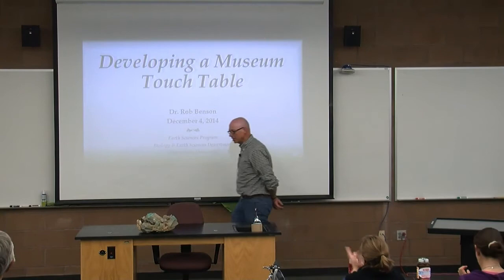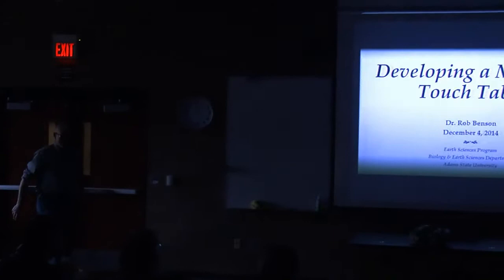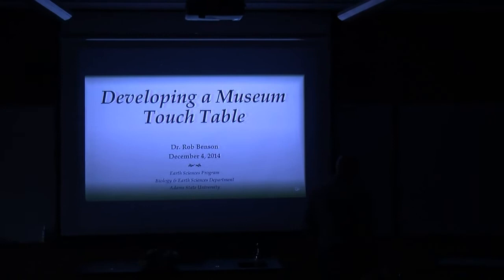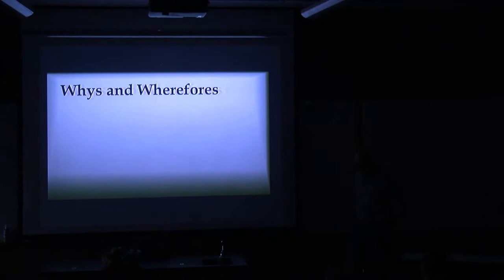Thank you very much for coming today. I always appreciate the turnout that we get at these things, and I'm going to plunge you into darkness. Is that okay? Well, this is very interesting stuff for me. The things I'd like to talk a little bit today about are why do we have a touch table in a museum? I mean, it's kind of a strange sort of a concept.